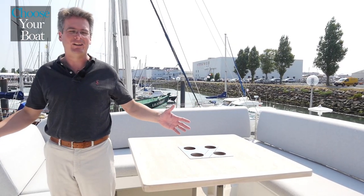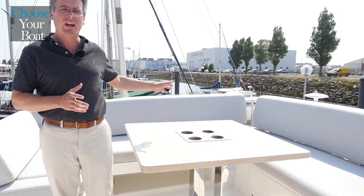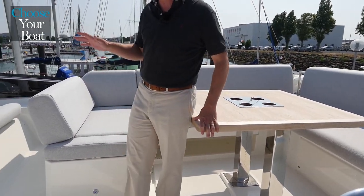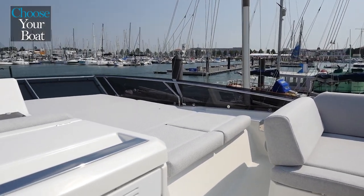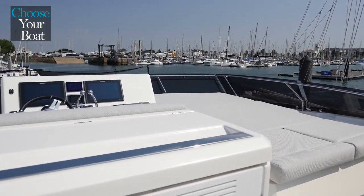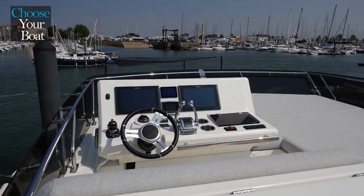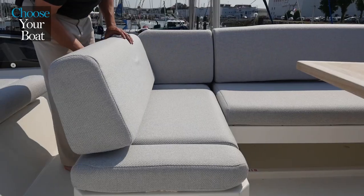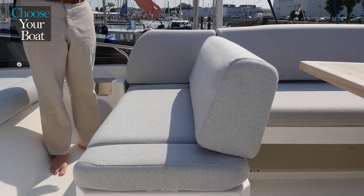The flybridge of the Prestige 590 is really a great space to spend time in. Each space is a dedicated space. We have a very nice seating area back here with a table. We have a very large sun deck area with adjustable backrests, and we have a galley which integrates a fridge and grill. Forward of that, a full-featured pilot station with engine controls and joystick for full control of the boat.